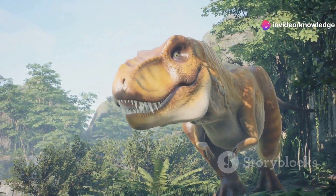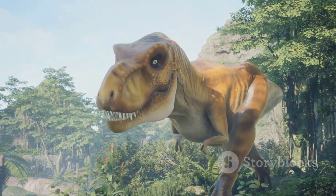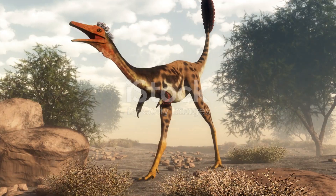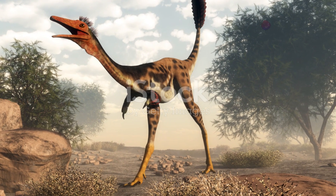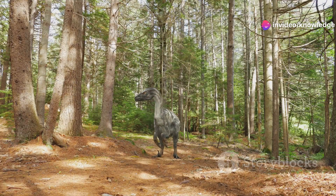Deep in the heart of the Cretaceous period, a time when colossal dinosaurs like Tyrannosaurus rex roamed the earth, there lived a creature of astonishing contrasts. This was Oculodentavis kangrai, the smallest dinosaur ever discovered — imagine a world ruled by giants where this tiny reptile no bigger than a hummingbird darted amongst the ferns.